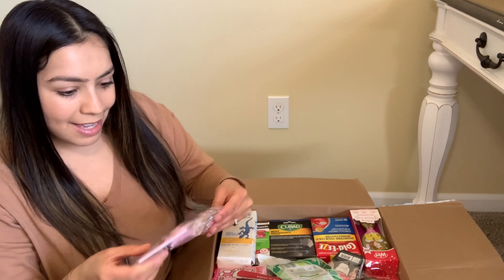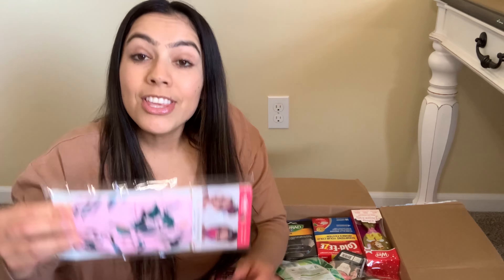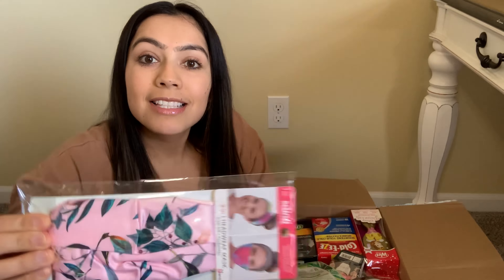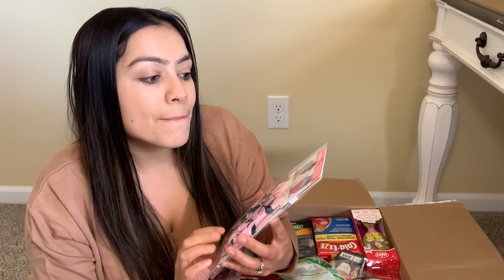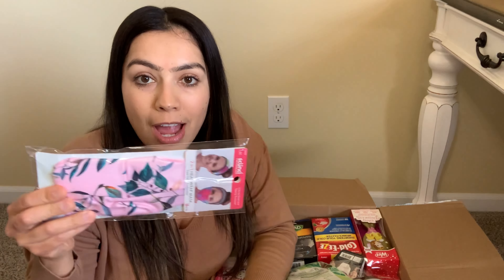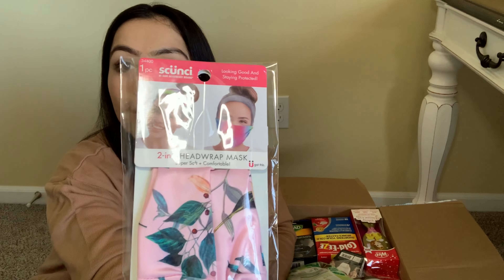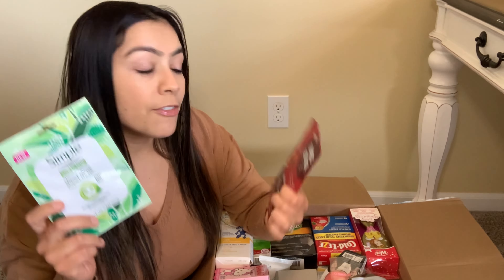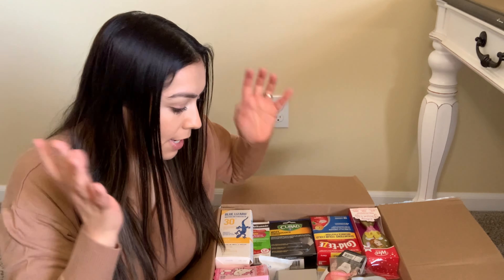Wow, oh my goodness — this is a face mask. Seriously, it's a two-in-one head wrap mask. You can wear this on your head and around your mouth. That is awesome. I still have some face masks so I can just add these to the list I already have.